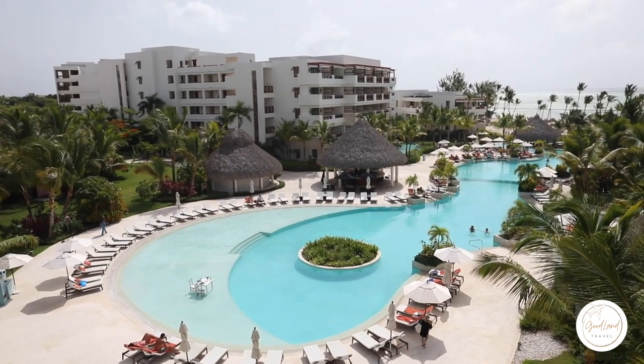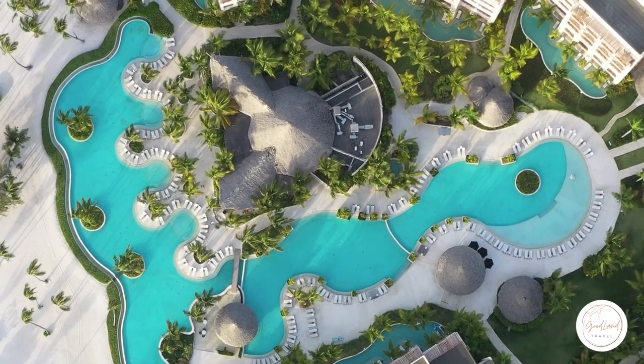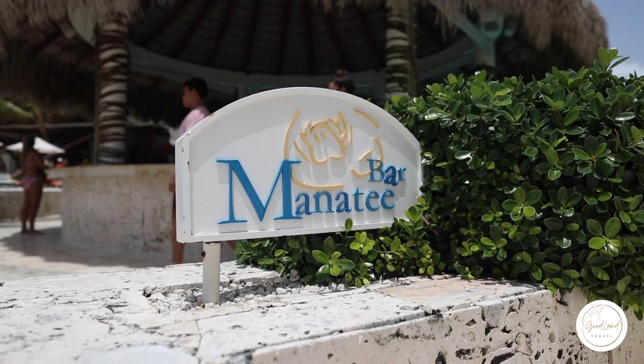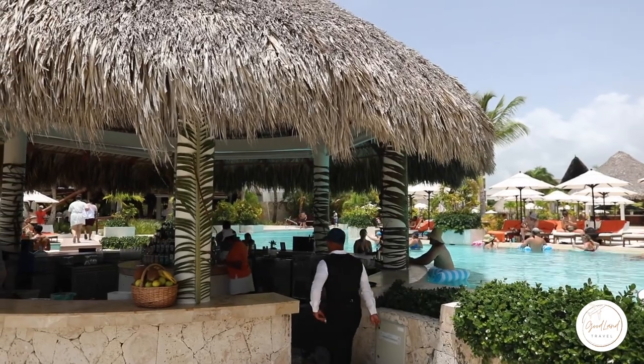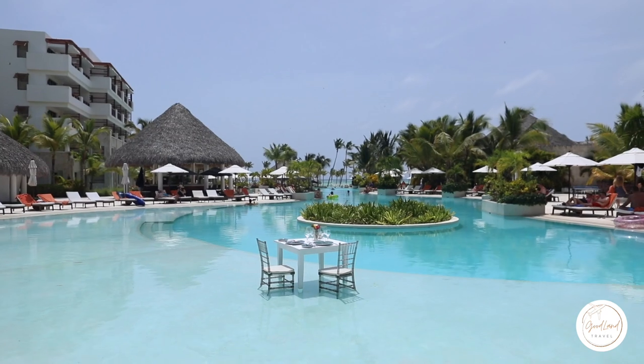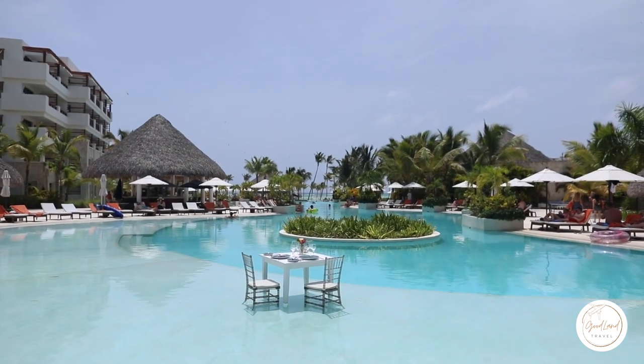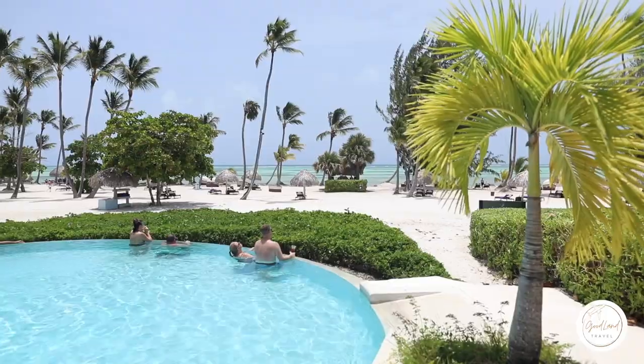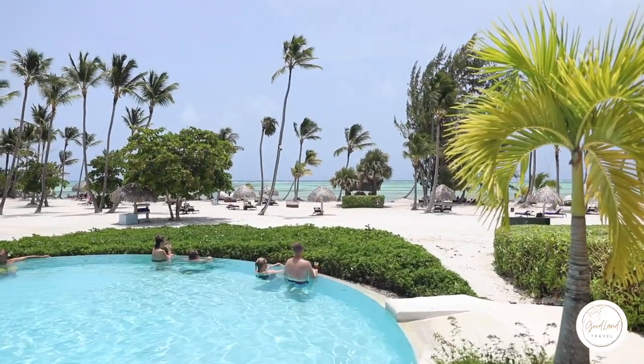Moving along, we are down here at the main pool. This is where you're going to find your entertainment team with music playing. Right across from us we have the Manatee Bar, your classic swim-up bar — a staple at every single all-inclusive resort. The main pool runs all the way from back by the lobby down to the beachfront, so you can take in these incredible views right out of the water. We're going to go check out the beachfront.